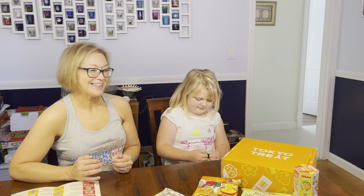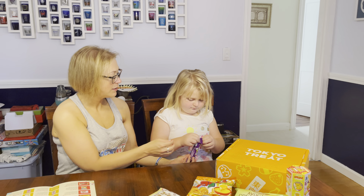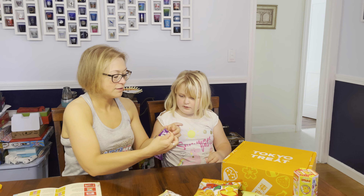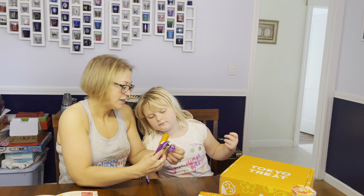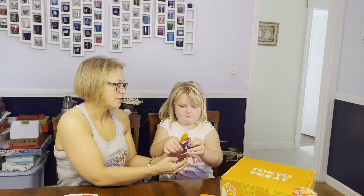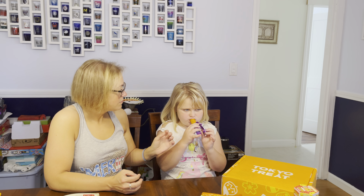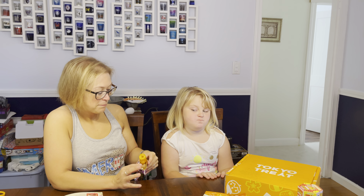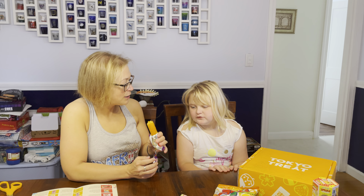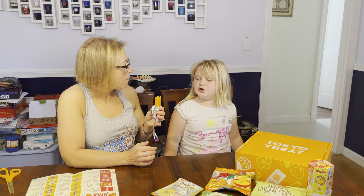Smells weird. It has a hole in the middle. We don't want to break it, so let's try doing this, then show the camera what the middle looks like. Okay, just take one small bite and describe it. What does it taste like? I don't know what it's called, but it's really good.